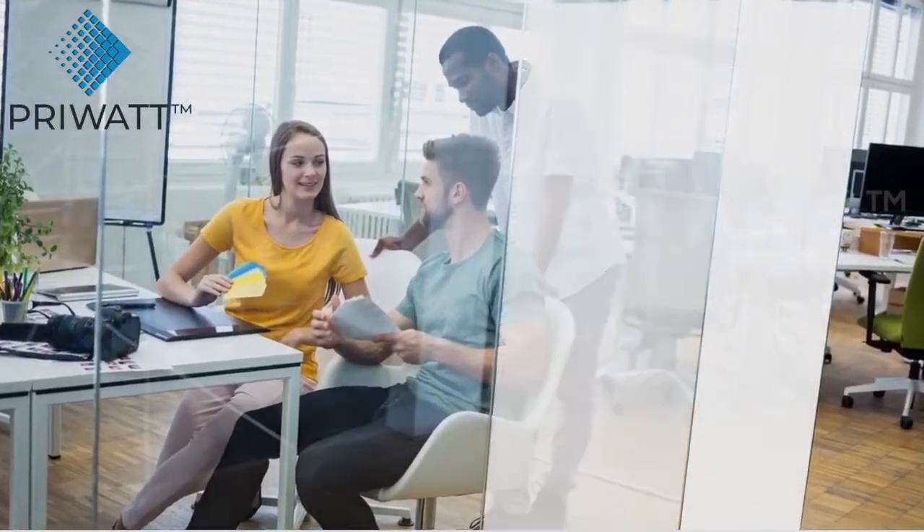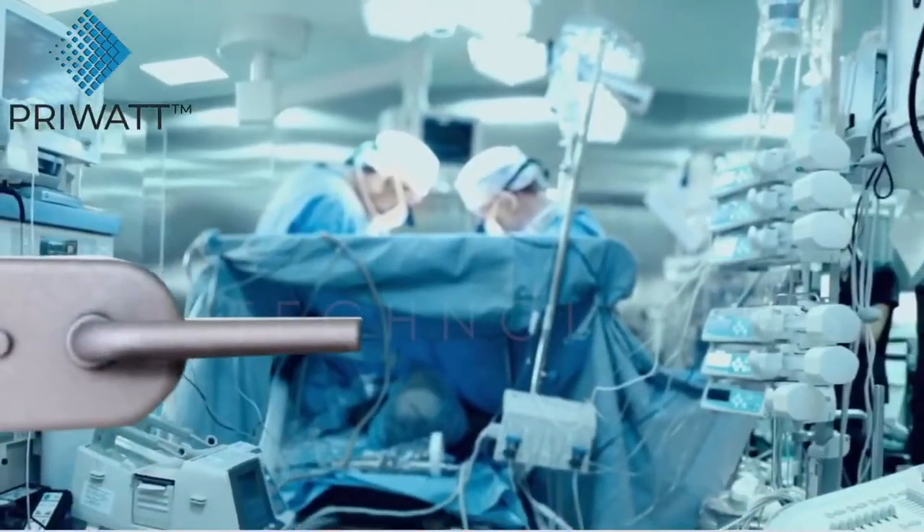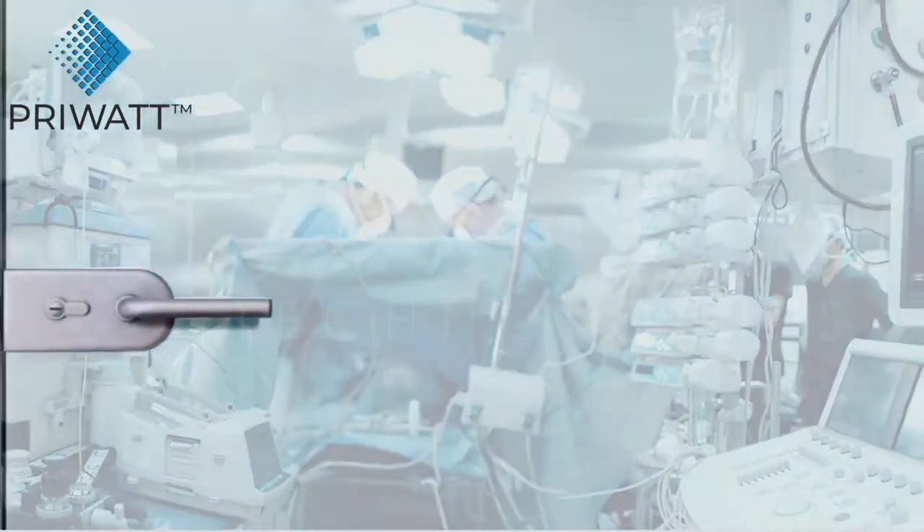PryWatt film offers instant privacy and stimulates creativity among employees. In healthcare facilities, it offers privacy to patients while enabling monitoring, without the risk of contamination.